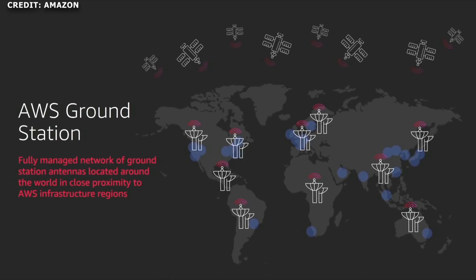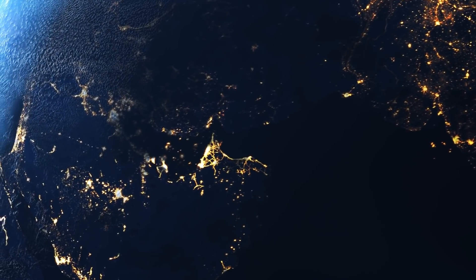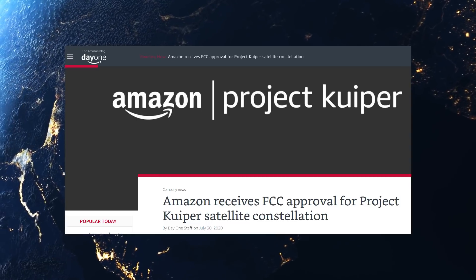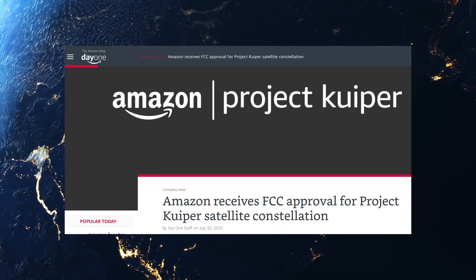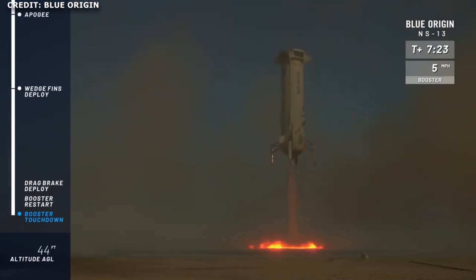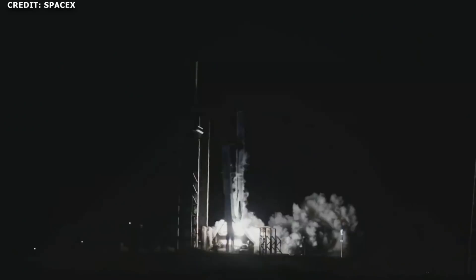Microsoft's Azure Orbital is in direct competition with Amazon Web Services Ground Station. Not to forget that Amazon has planned for a satellite mega-constellation of its own, Project Kuiper, which essentially aims to provide the same service as SpaceX's Starlink — high-speed, low-latency, global broadband internet coverage. Not to mention that Musk and Bezos are also competing in the launch market, so the competition is heating up. SpaceX, though, has notably made more progress on the last two fronts.